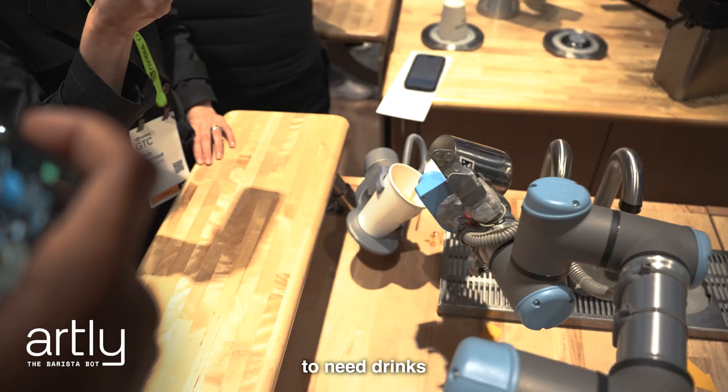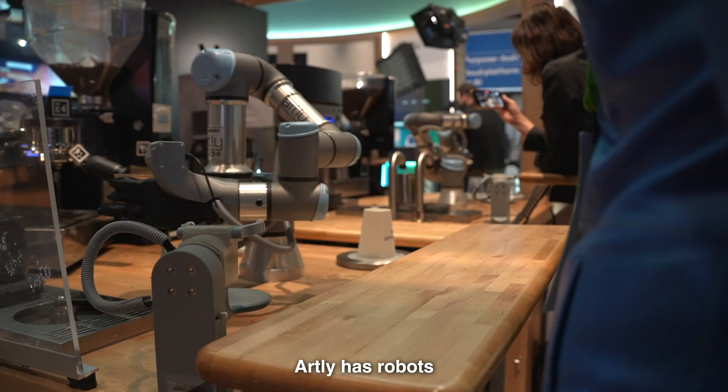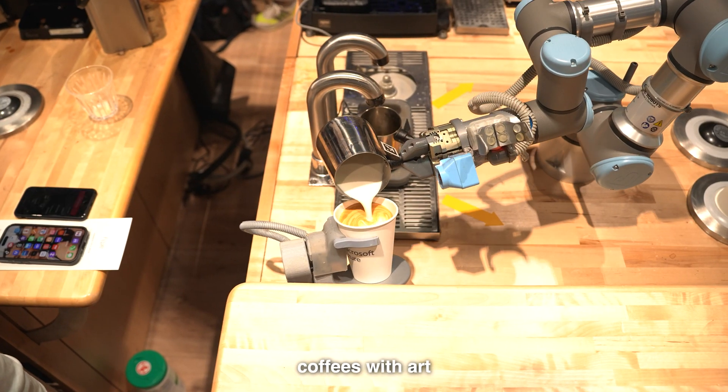For that screening I'm also going to need drinks. And at the Microsoft booth, Artly has robots mastered in barista skills, creating coffees with art.